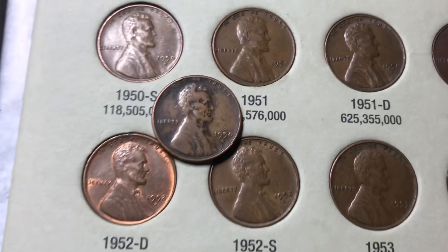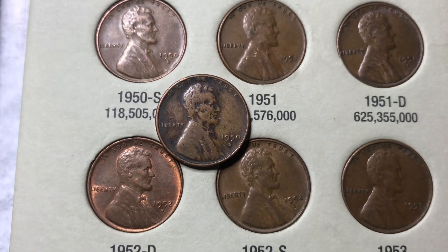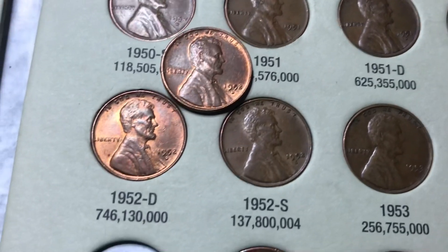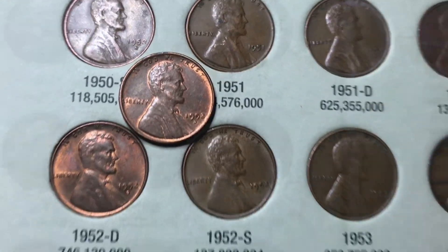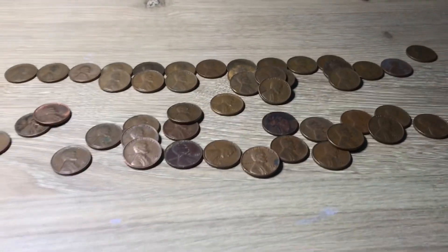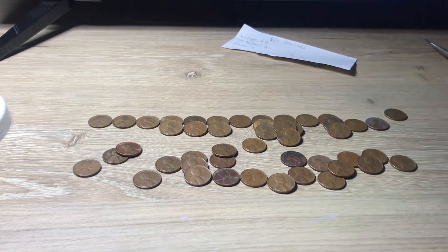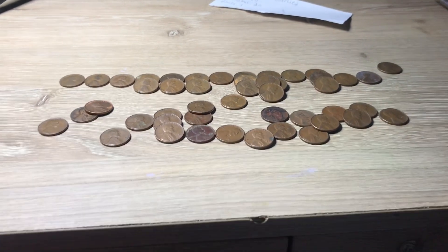The first replacement was the 1950 S — the one we found today is in much better shape than what we had before. We already had a pretty good looking 1952 Denver, but the one we found today has a little bit more luster, so I put that one in instead. And finally I switched out the 1955 Denver for a slightly better looking one. So that's going to do it for the video. It was a really good hunt. I'm probably going to get more boxes tomorrow, so there will probably be another video coming out soon. Hope you enjoyed this video — see you all next time!